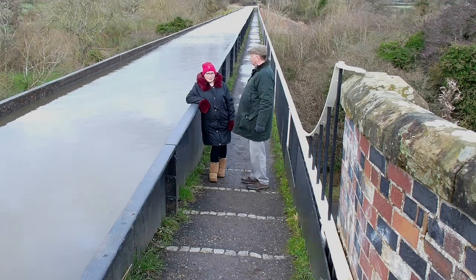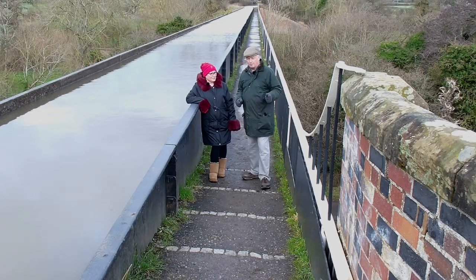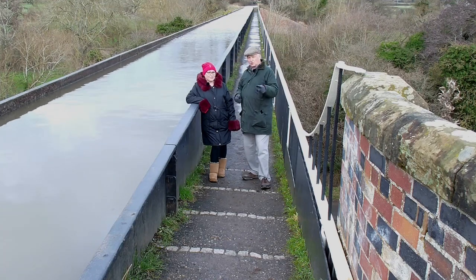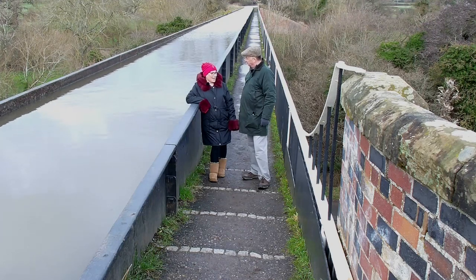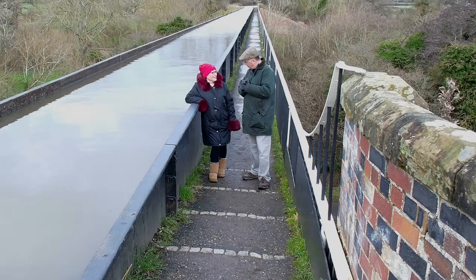At least it's not raining. We're going to go and have a look at the other two aqueducts as well — they're all within a four mile stretch, so we haven't got a lot of driving. Not like last week on the Royal Military Canal — two days and about 180 miles back and forth altogether. We went all over. It was fantastic.